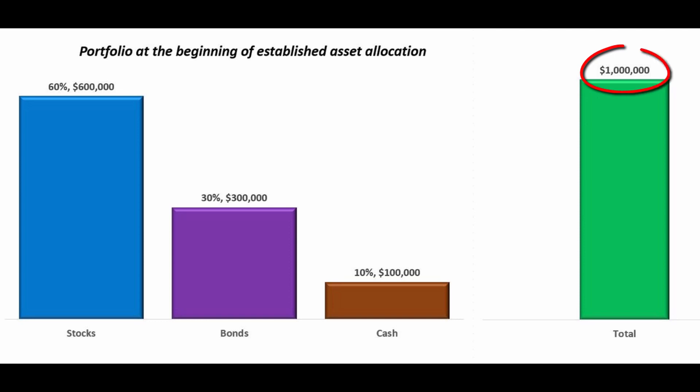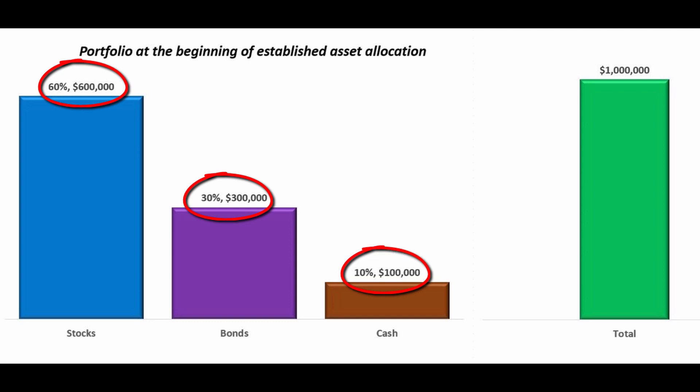Consider an investor with a $1 million portfolio. The investor's target asset allocation is 60% stocks, 30% bonds, and 10% cash. This means that the investor should have $600,000 invested in stocks, $300,000 invested in bonds, and $100,000 invested in cash.